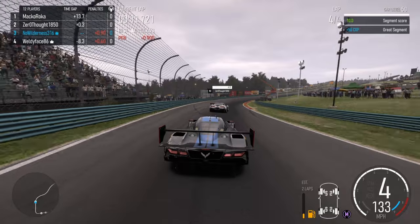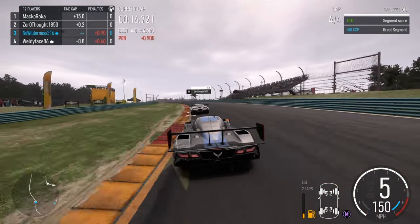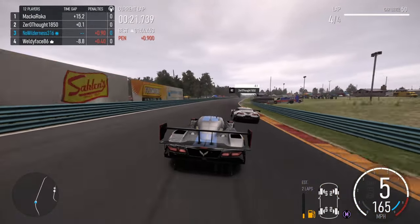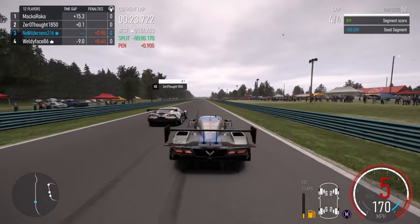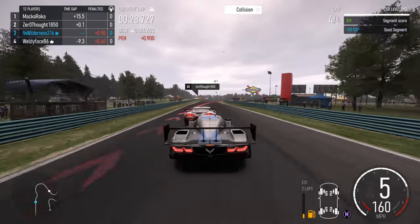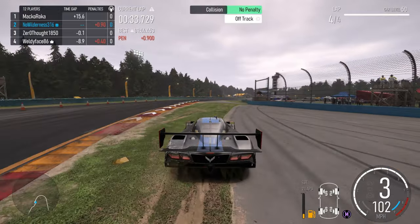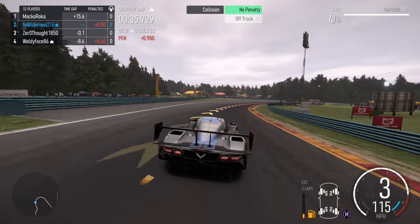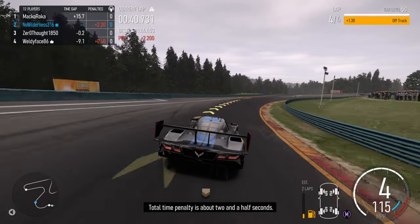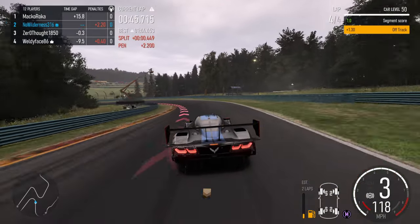Hope we can use him as a slipstream and get past him like we did that Porsche — a little cleaner than we did the Porsche hopefully. I know we got a penalty but I wasn't going to be blocked over and over again. I know we can get him.